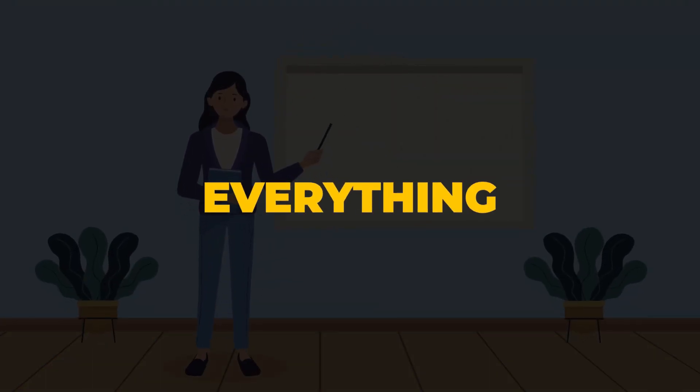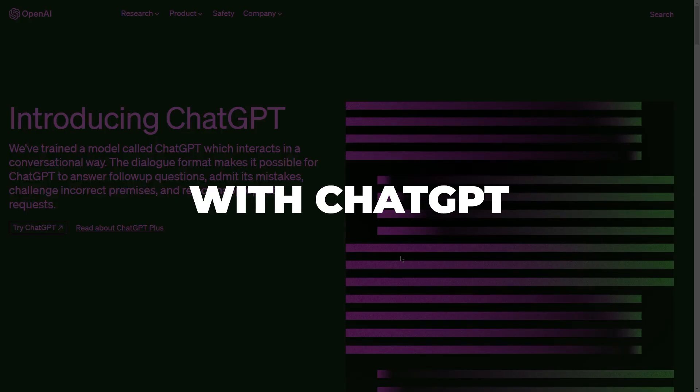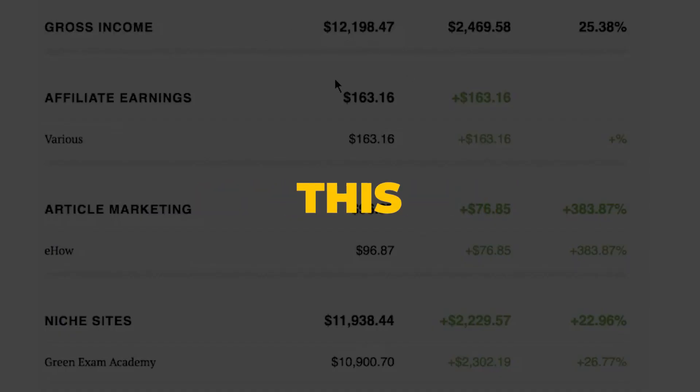I'll walk you through everything you need to know to get started with ChatGPT and Steve AI and start to make money online just like this in no time.